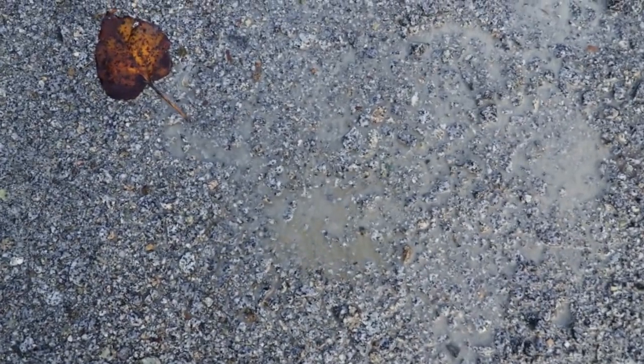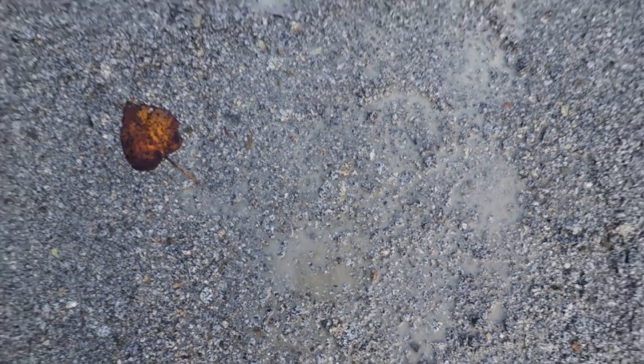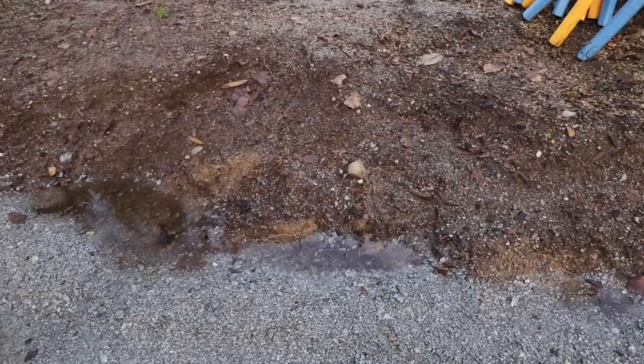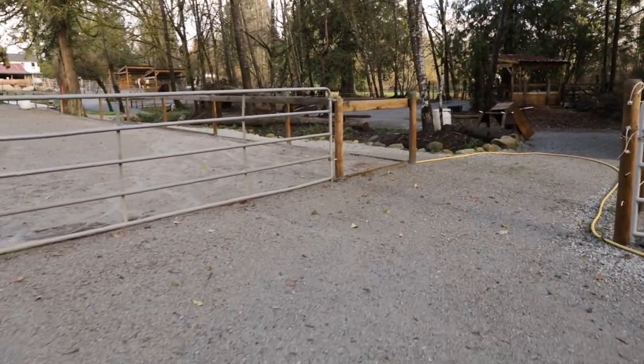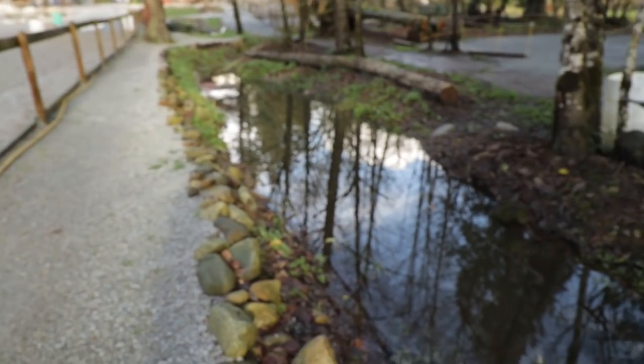It flows. Gravity tells us everything about water, and water tells us everything about the land. Gravity tells us where water goes; water tells us how the land is working.